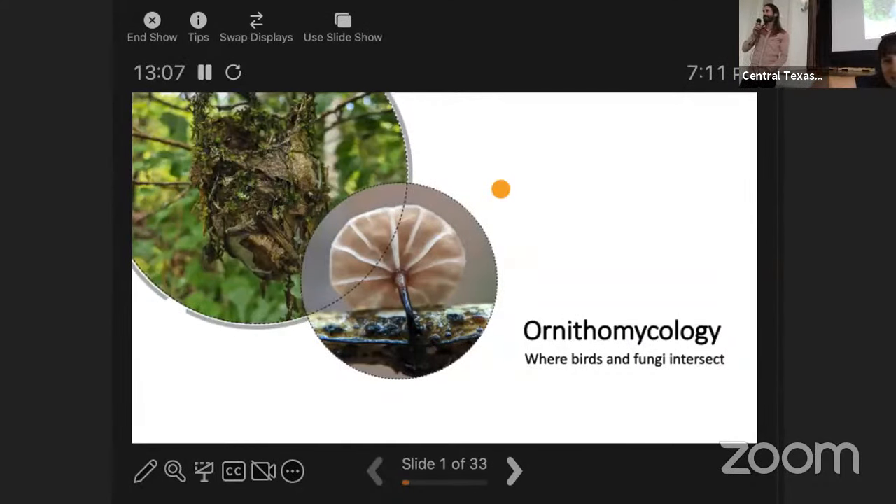I'm asking how many of you are bird people versus mushroom people — it looks about even. I was hoping that people who are mushroom people and bird people could both get into this. I'm talking about ornithomycology today, and I did not make up that word — it's a real word, just not used very often. A lot of the research is coming out of the last 10 years or so, and I think we're going to find more and more bird interactions with fungi than we realize.